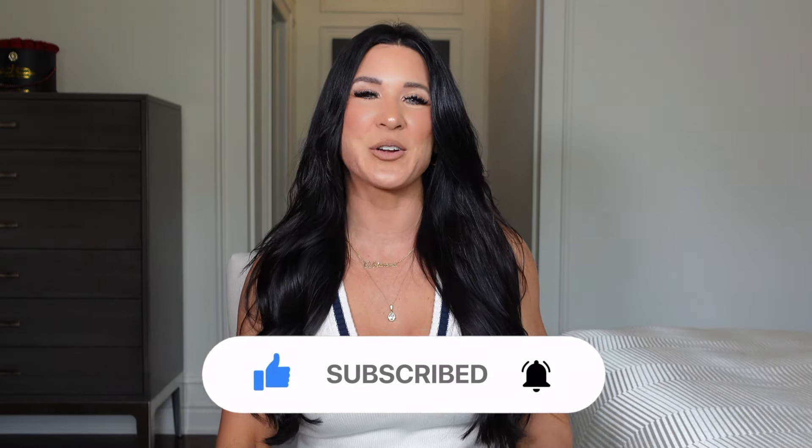Thank you so much for being here. If you're new to my channel, welcome. My name is Abby and I'm so excited to bring you along on my haul today.